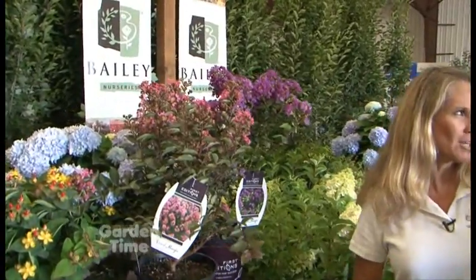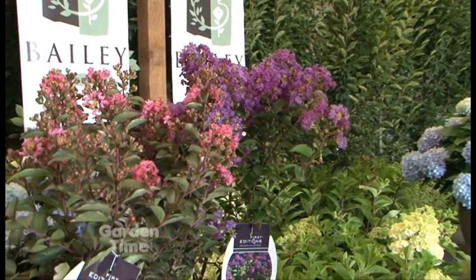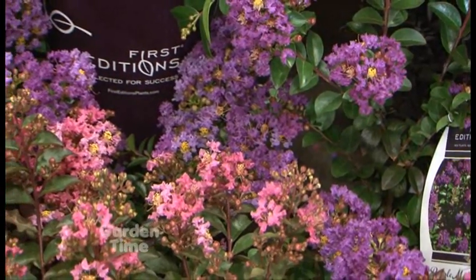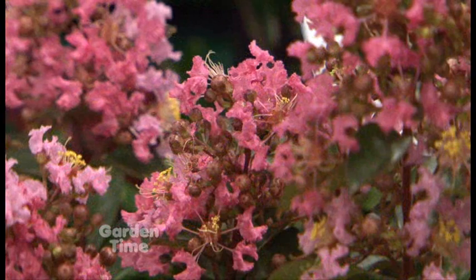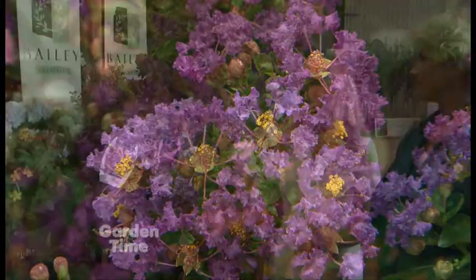The crepe myrtles have been beautiful this summer, and we have some new ones. This is part of a series called the Magic Series of crepe myrtles. They're unique in several ways — they are semi-compact, growing anywhere from 6 to 10 feet tall depending on the variety. All of them except one are a nice shrub form, bushy and shrubby. They bloom very heavily and are disease and insect resistant. Some other crepes can get leaf spot or powdery mildew, but these Magics are disease resistant.